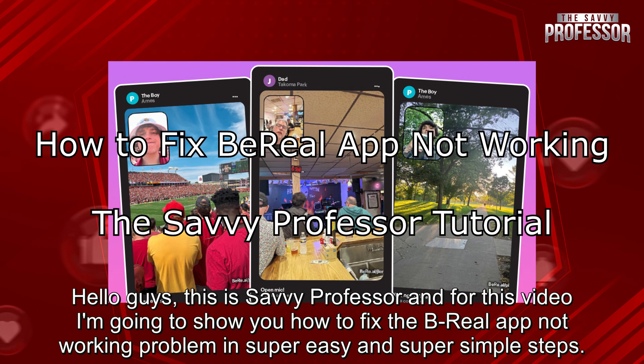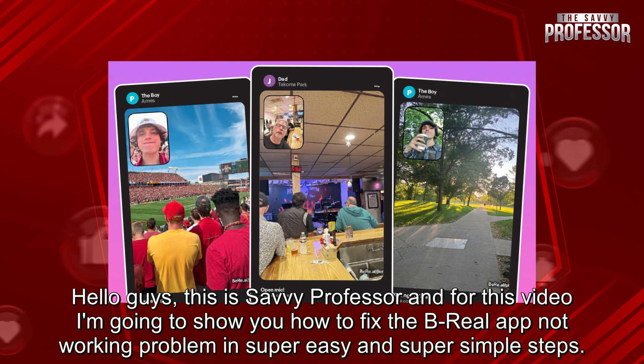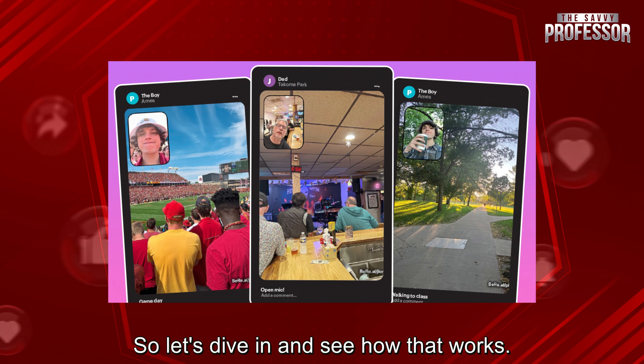Hello guys, this is SavvyProfessor and for this video I'm going to show you how to fix the BeReal app not working problem in super easy and super simple steps. So let's dive in and see how that works.